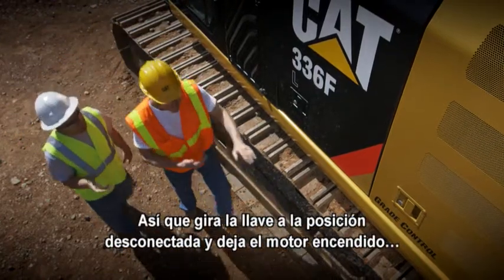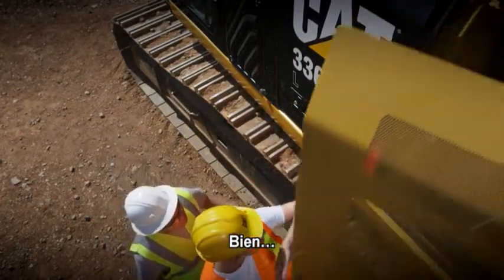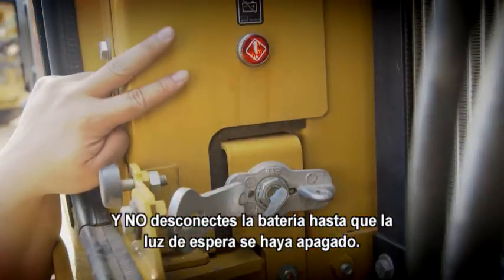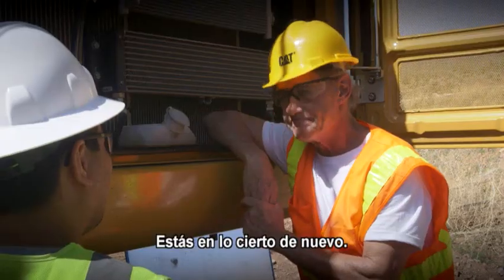Okay, so turn the key off and let the engine run. Right. And do not disconnect the battery until the wait-to-disconnect light goes off. I believe you got it. Any questions? No, I think I'm good.